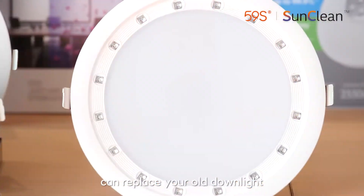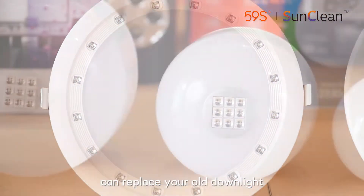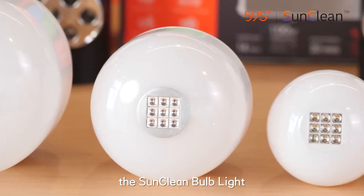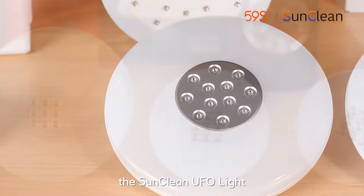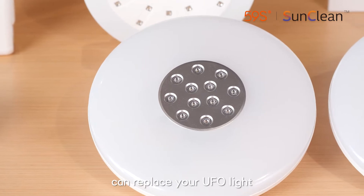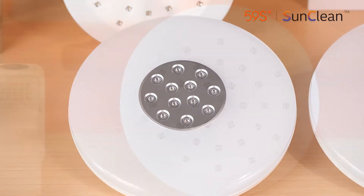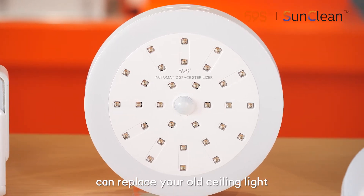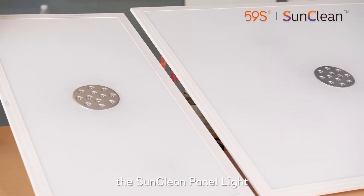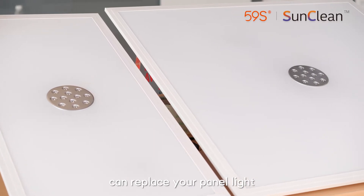The Sunclean downlight can replace your old downlight. The Sunclean bulb light can replace your existing bulb light. The Sunclean UFO light can replace your UFO light. The Sunclean ceiling light can replace your old ceiling light. The Sunclean panel light can replace your panel light.